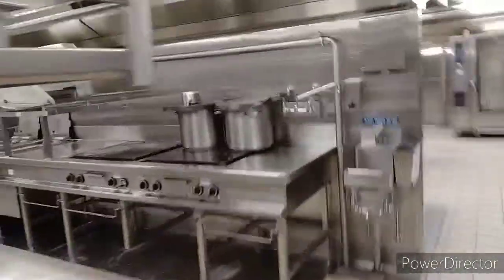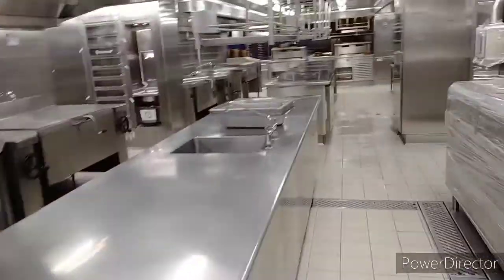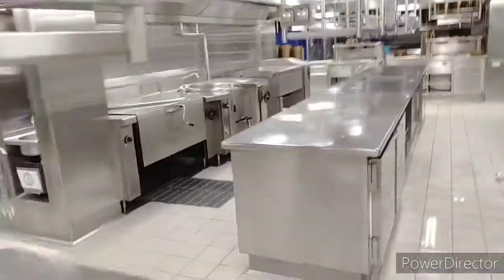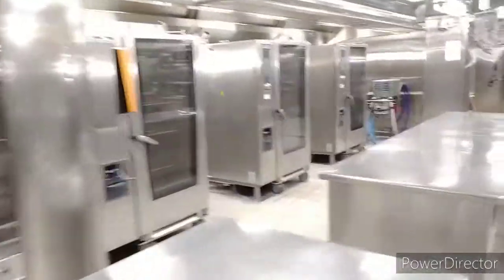This is the main galley of the cruise ship where we prepare the food for the passengers and crew. Here we prepare the food for around six thousand to seven thousand passengers plus crew.